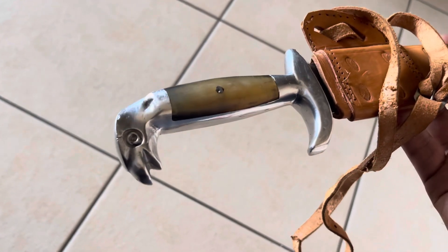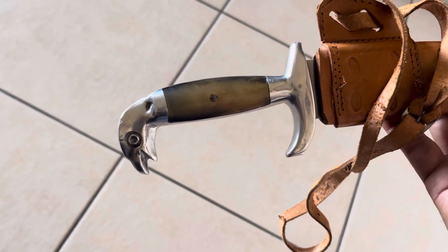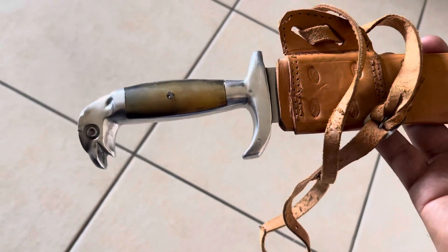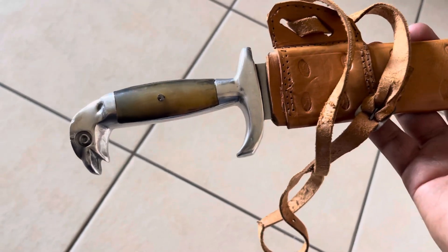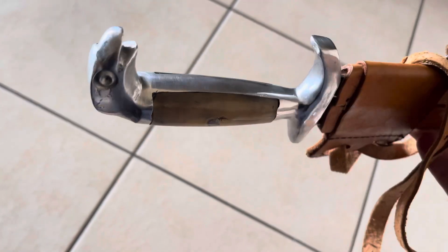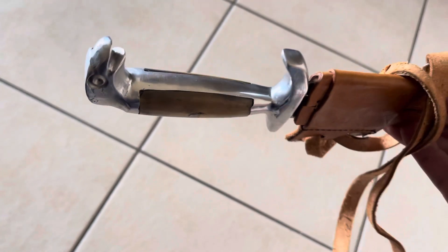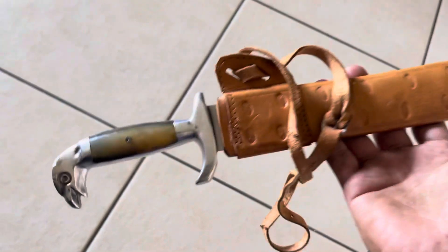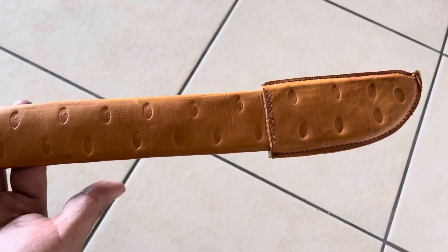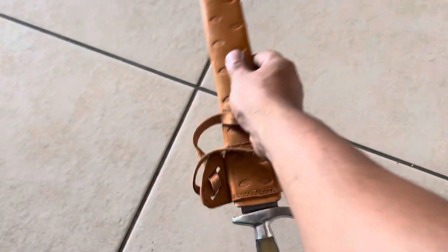What up squad, back with another video — it's a little different. I'm going to show you this. A little longer than a Bowie, built in 1960 in Oaxaca. This thing is in mint condition for how old it is. Let me take it out and show you guys.